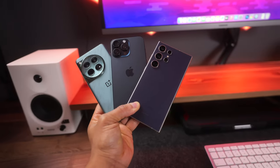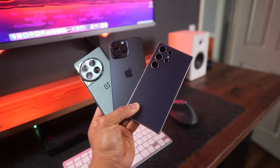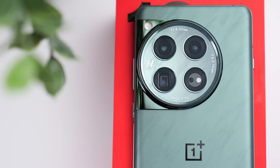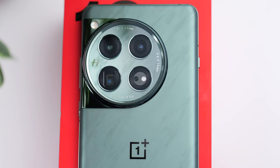One thing I covered in particular was nighttime photography, and again I kept things pretty neutral, saying you can't go wrong with any of the three. But now that I've spent more time with the OnePlus 12 and taken more nighttime photos, I don't think that's 100% true. I think more times than not, the OnePlus 12 actually outperforms the S24 Ultra and the iPhone 15 Pro Max when it comes to nighttime photography.